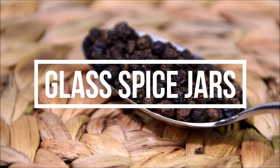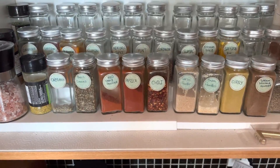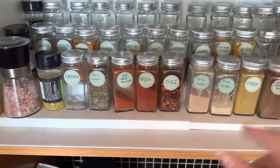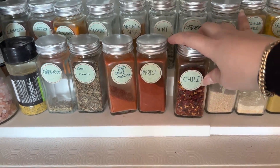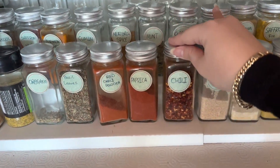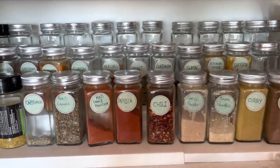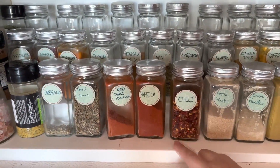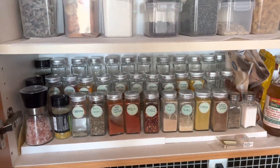Moving on, these are my spice jars. I bought them from Amazon — they come in a pack of 16, so I bought two packs to have enough. I'm no cooking expert so I just have the basic spices. I really liked that they come with stickers, but you can write your own labels to customize them to whatever spices you have. It makes them look a lot more homey. I bought a spice rack from HomeSense, but there is also an extendable one on Amazon that fits all the spices and looks really nice.